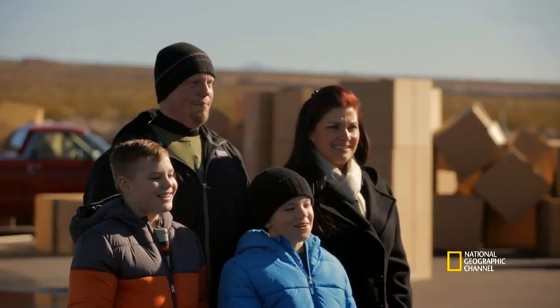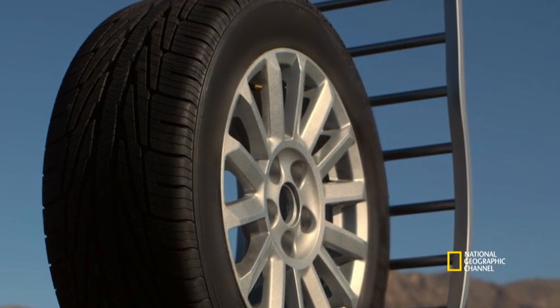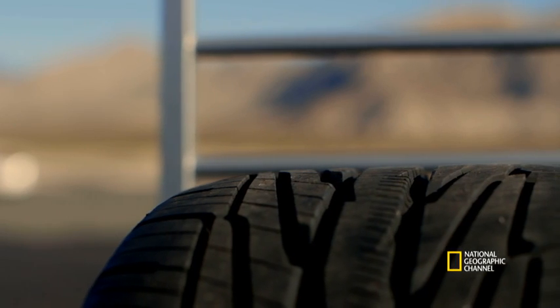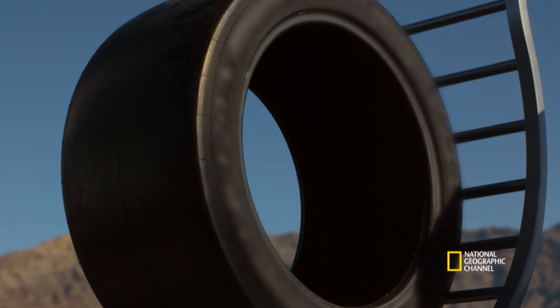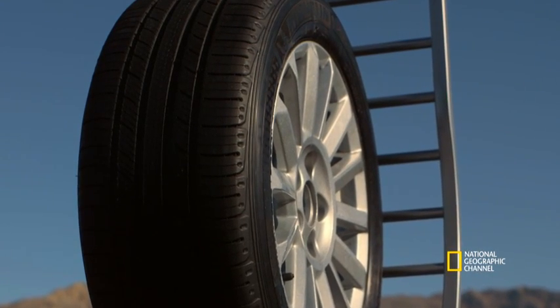Let's talk tyres. We've got three different sorts of tyres here. We've got a brand new tyre that has never seen the road before, a racing car tyre with no tread, and a half-worn tyre that has seen plenty of road use.